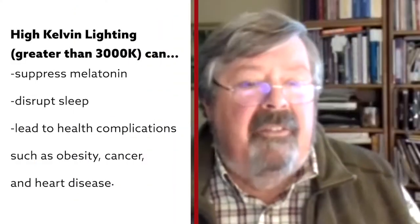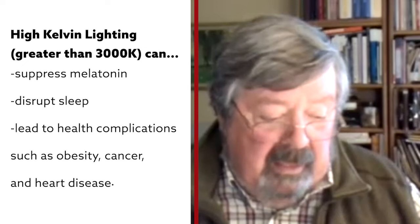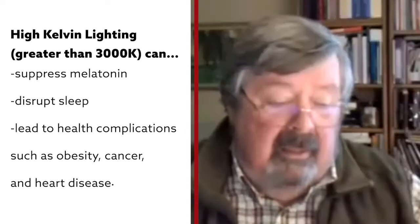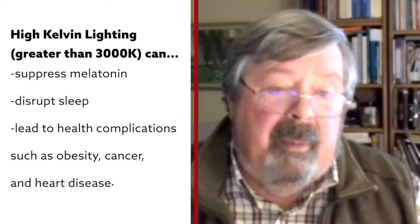We've been living under light that doesn't support human growth and development for years. Fluorescent lighting, for the most part, was 3,500 to 4,000 Kelvin — that sickly green color. And who knows what kind of damage that has done to people's biology.